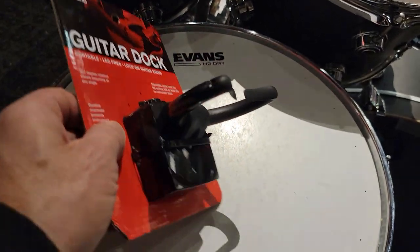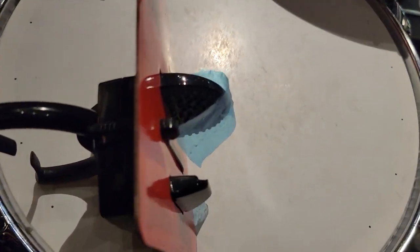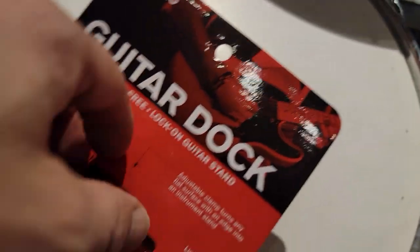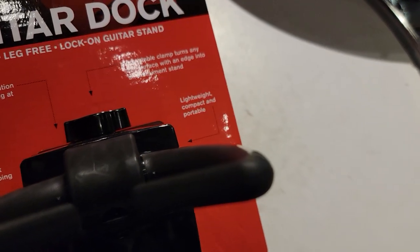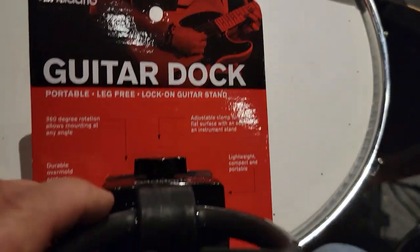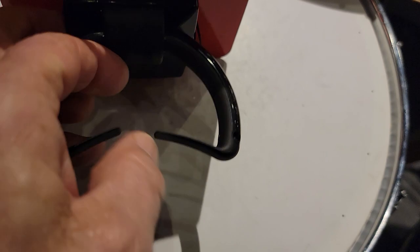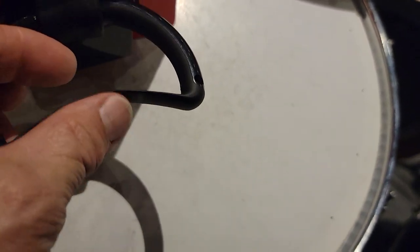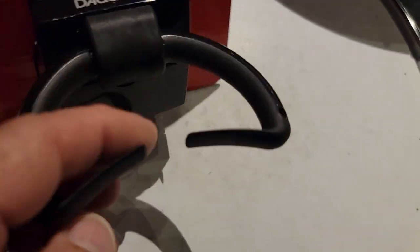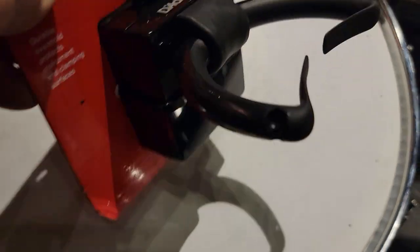With this, you can actually clamp onto any kind of edge surface — like a table edge or an amp cabinet edge. See how that side has these little rubber grippies? And this knob right here — this is the appropriate place to do this, the drum room, right — this knob you just twist to tighten it. The front here has these little rubber tangs, so that when you put your guitar in, it keeps it from slipping out.